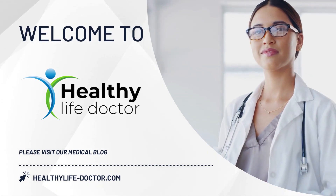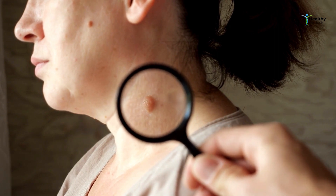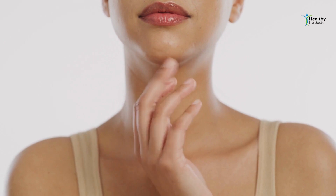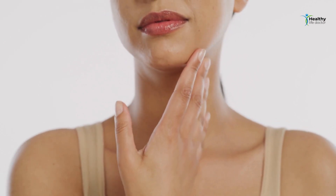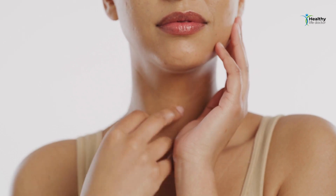Hey there, healthy life doctor family. Today, we're going to talk about a common issue that many people face: skin tags and warts. These pesky little growths can be annoying and unsightly, but don't worry. We're here to help you safely and effectively remove them at home. So let's dive in and learn how to get rid of skin tags and warts for good.